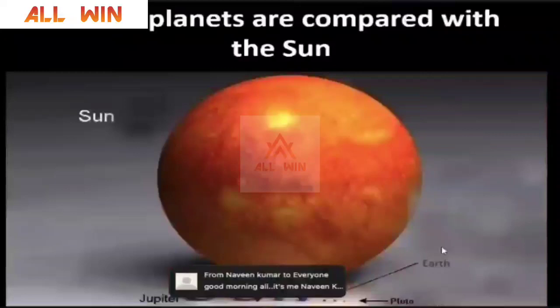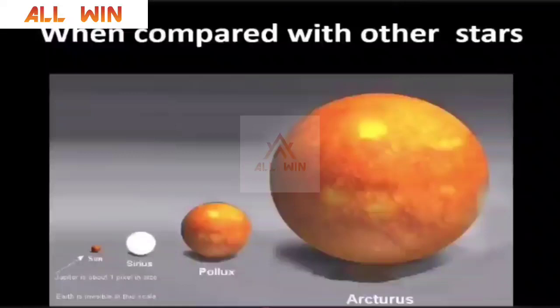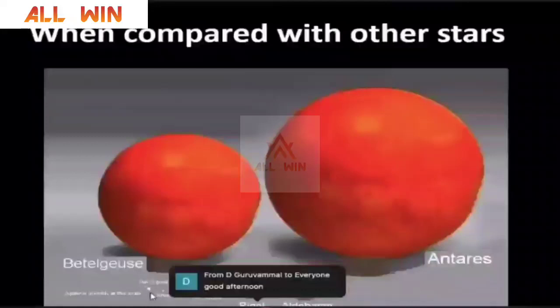Now you can see the size comparison of the Sun with that of the planets. Can you see planet Earth here? It is so very small. The Sun is not the biggest star in the night sky — it is an average-size star. When you compare the size of the Sun with big stars, you can see the Sun is a very, very small thing. Earth is invisible at this scale. And when you compare the size of other stars with that of the Sun, the Sun is not visible at all. So we have quite interesting things in the night sky.